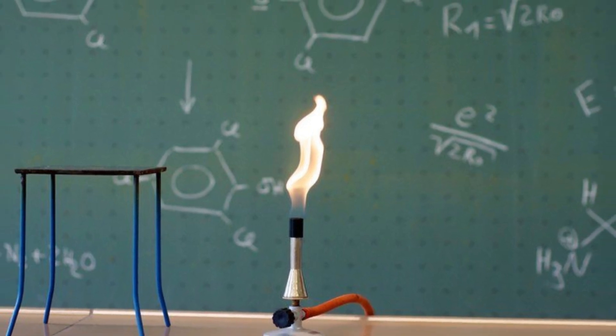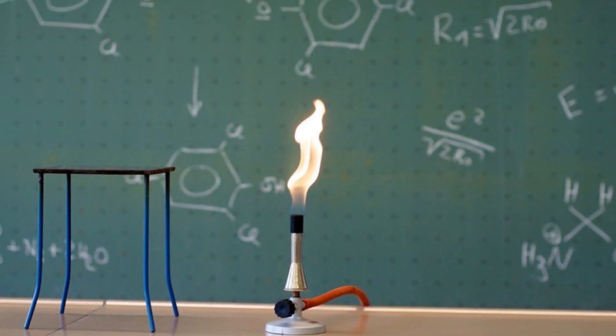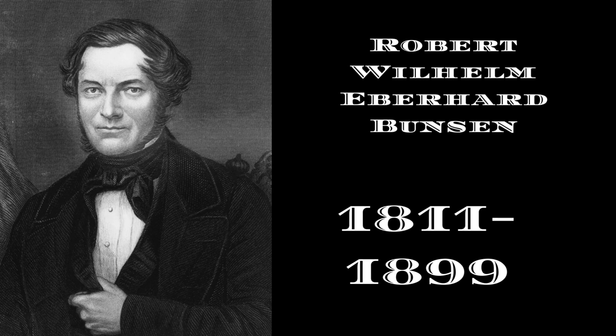I am sure you have witnessed these instruments within your childhood. Well, this is Robert Bunsen, and what did Robert do exactly? Well, he of course brought to life the Bunsen burner in 1855, but what exactly were his intentions and how did this creation come to light?